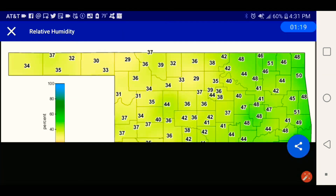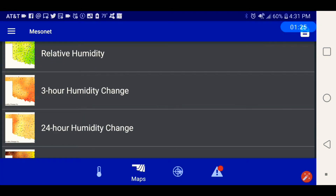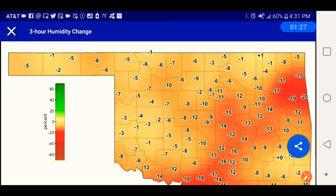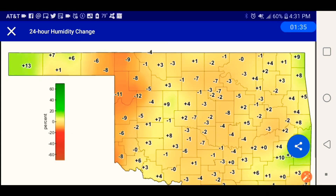Here's the humidity. Here's the 3-hour change. Here's the 24-hour humidity change.